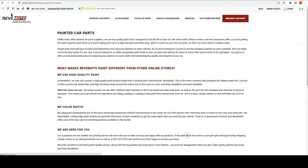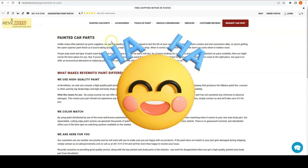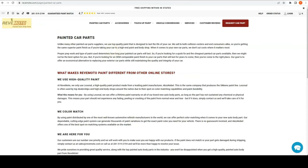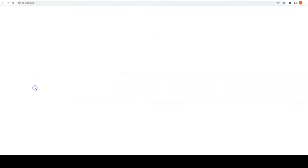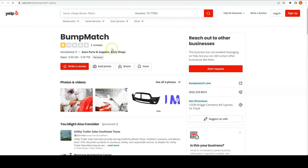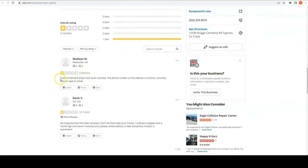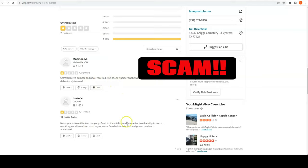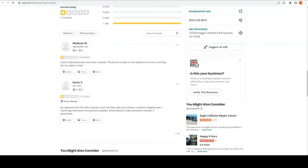On bumpmatch.com, their paint warranty link surprisingly goes to redmoto.com. How do you have a lifetime warranty that doesn't even link to your own website? I then searched for 'bumpmatch review' and found their Yelp page. The reviews say: 'Scam — ordered bumper and never received it,' and 'No response from this fake company.'